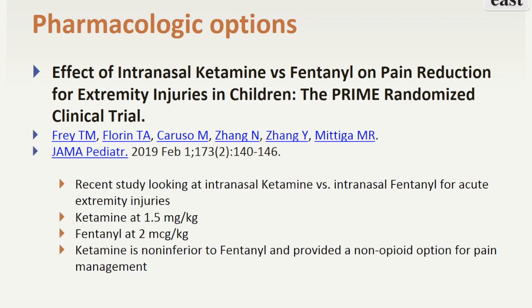A recent study published in 2019 looked at intranasal ketamine versus intranasal fentanyl for pain control in extremity injuries. The results demonstrated that ketamine is non-inferior to fentanyl and can provide a non-narcotic option for pain management in this setting. Adverse events were minor in both groups. Drowsiness, dizziness, and an unpleasant taste were reported.